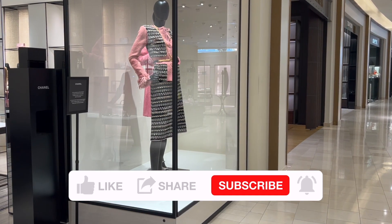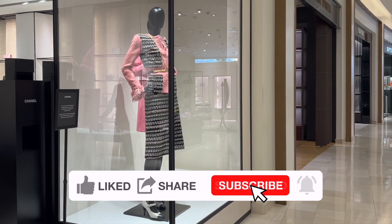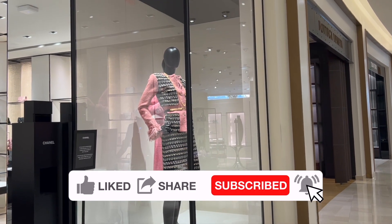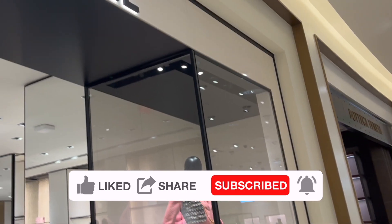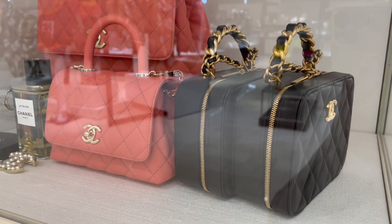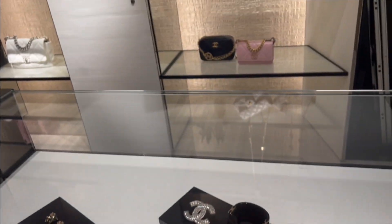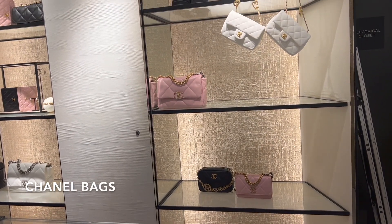I'm taking you to Chanel shopping with me to check what's available in the Chanel boutique right now — from their bags and shoes to ready-to-wear. I'll include the price details for every item, and as always, everything will be linked down below in the description box. Let's get right into the video and start with the bags.